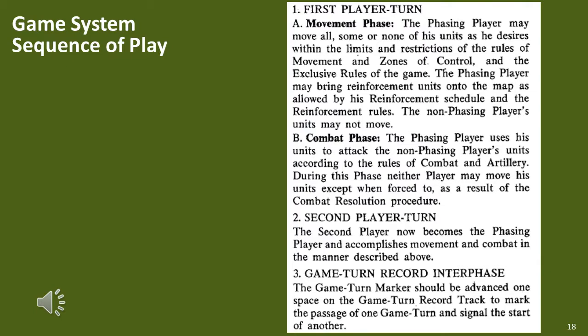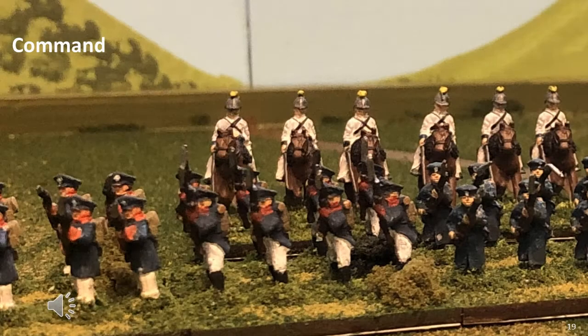The sequence of play is a classically simple I-go-you-go sequential system with each player conducting a movement phase followed by a combat phase. There are no command rules in the board game. Some games have individual corps demoralization rules, but apart from this there are no commanders, no command control, and no command quality rules, apart from some special rules per battle such as Napoleon getting a special counter-attack bonus in the second half of Marengo. I have added command radius rules in the figure gaming version as an optional rule to avoid a game system issue with the original board game.